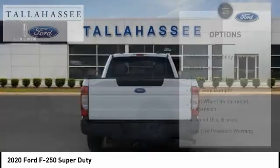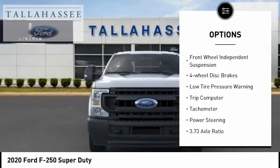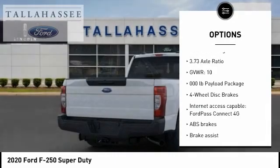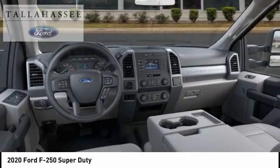Here are some of this vehicle's great options: electronic stability control, brake assist, traction control, rear step bumper, front wheel independent suspension, four wheel disc brakes, low tire pressure warning, trip computer, tachometer, and power steering.